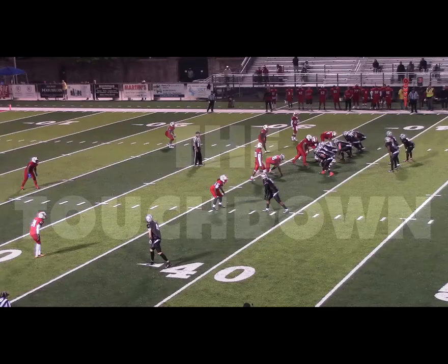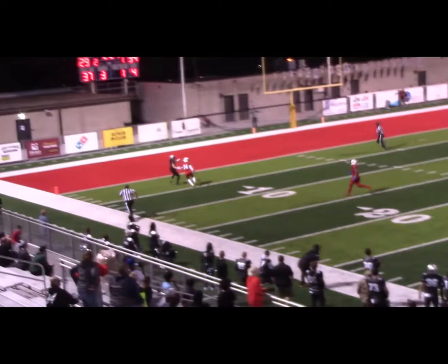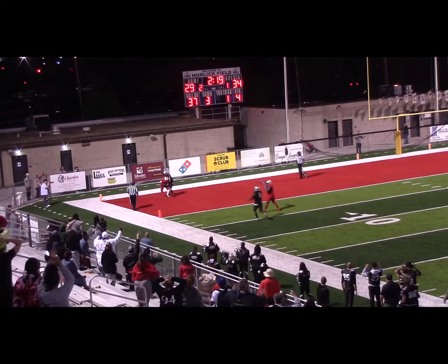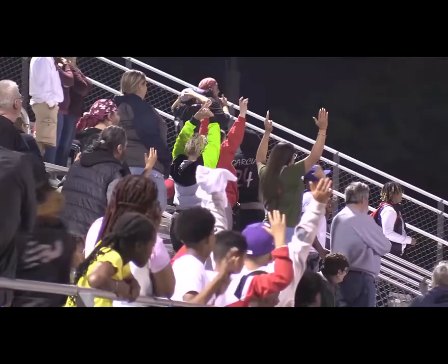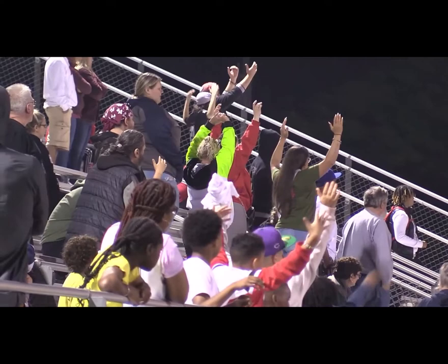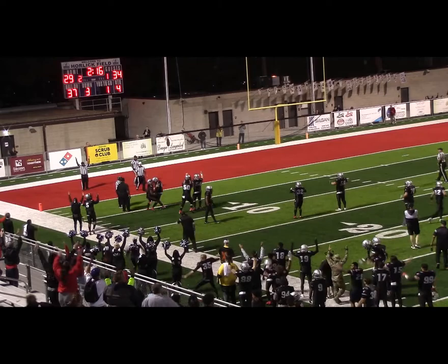Farr extending the snap count, he takes, Farr under pressure, steps away going for the long ball — Garcia's open, Garcia, jump ball, it's ripped away. What do they call here? I don't think there's any way it can be an interception — either incomplete or a touchdown depending on what they decide. This is huge with the Raiders trailing by five. They call it a touchdown!